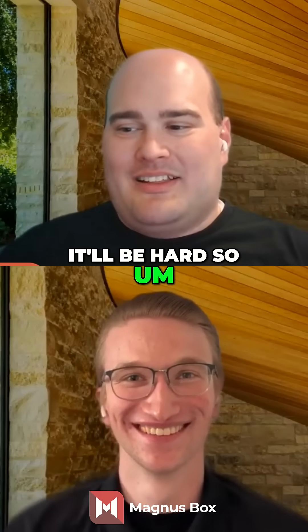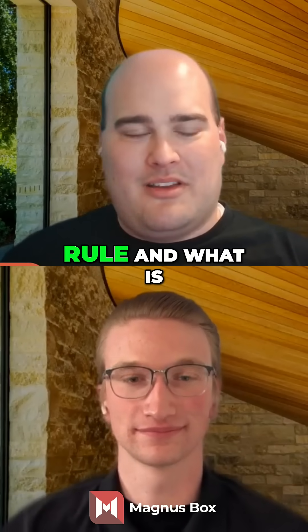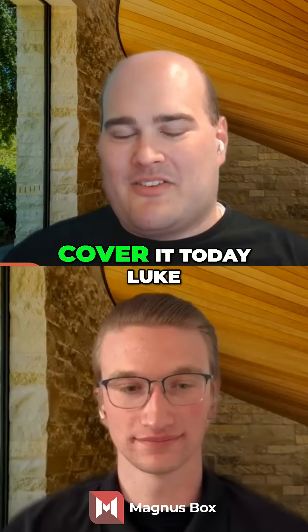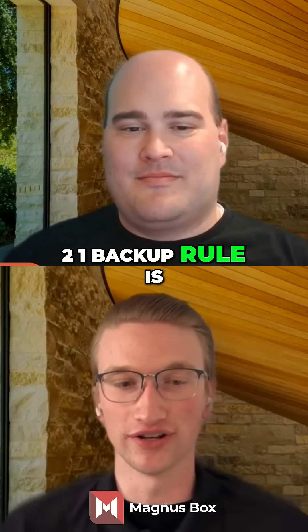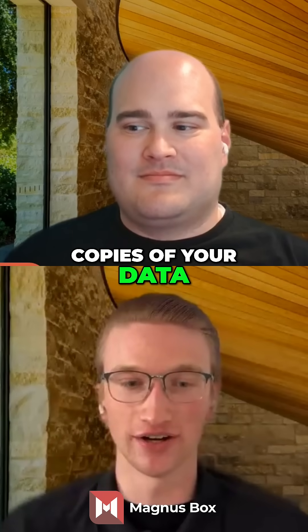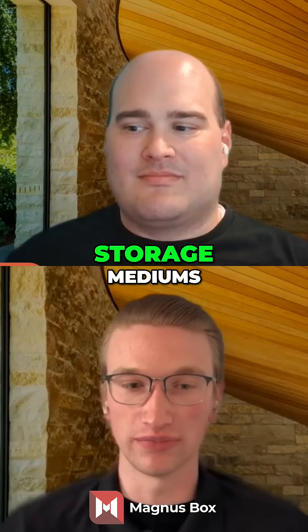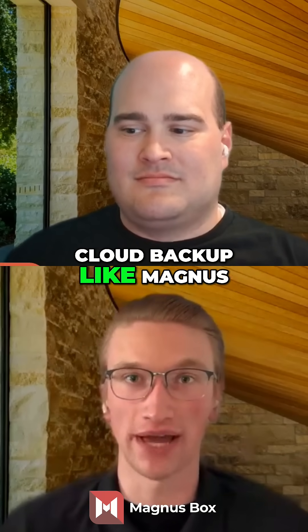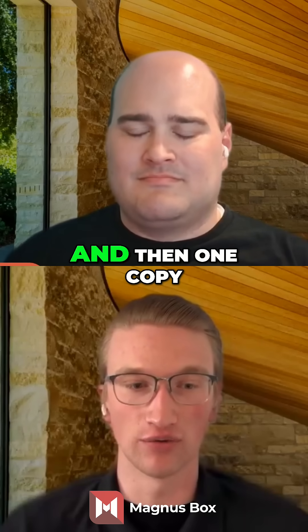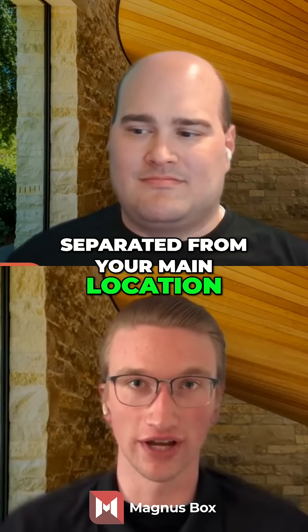So I think we should get started. Let's talk about the 3-2-1 backup rule and what it is. I can go ahead and get started. The basic premise of the 3-2-1 backup rule is that you should have three copies of your data — a primary one and then two backups — on two different types of storage mediums, like an internal drive or an external NAS, and a cloud backup like Magnusmox provides, and then one copy stored off-site that's physically separated from your main location.